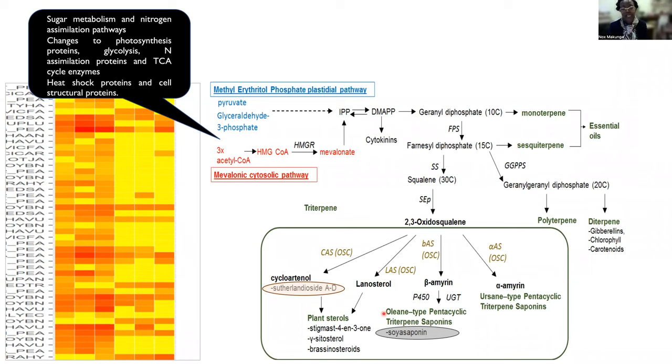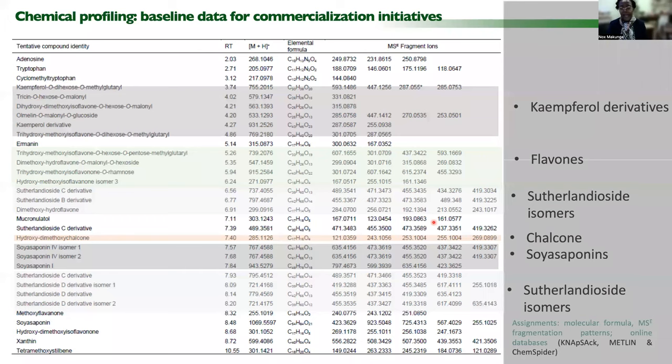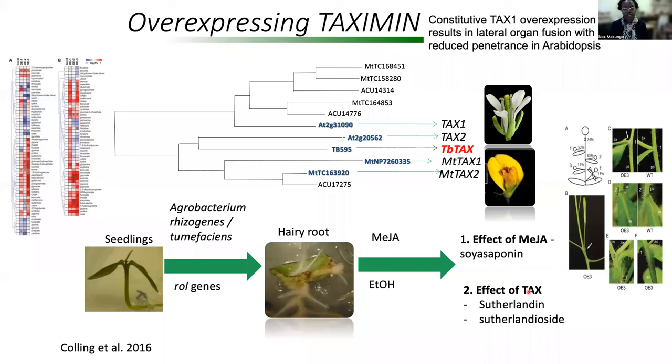What is interesting is that there seems to be some kind of connection with regards to changes at the central metabolic level that is possibly influencing specialized metabolism. And those metabolites are mainly belonging to the groups of kaempherols, flavones, and these special metabolites only found in Sutherlandia, such as the Sutherlandins and the Sutherlandiocides. And much of the work associated with the species has also led us to better characterize the extracts found in this particular plant.